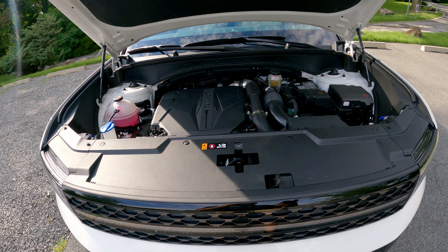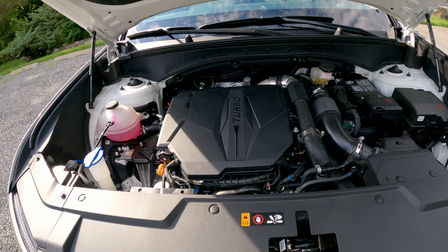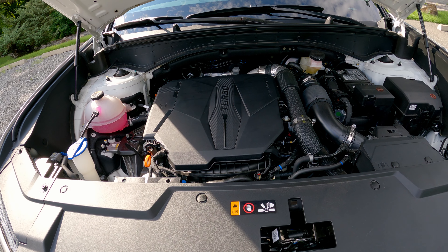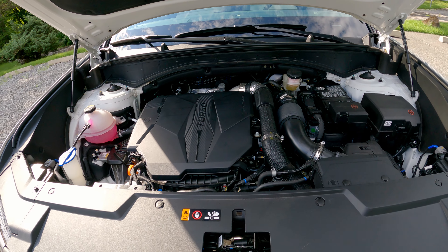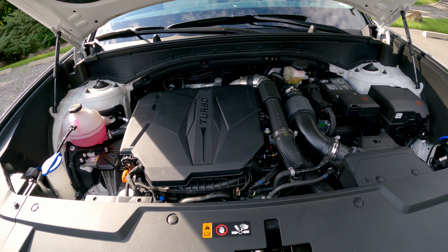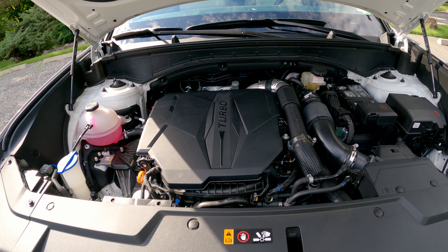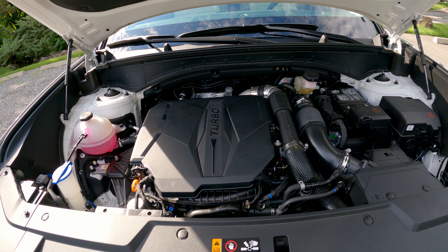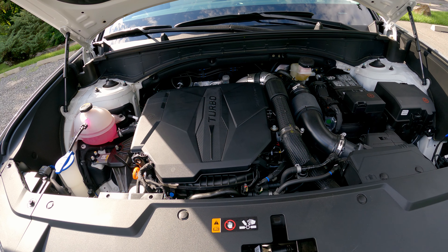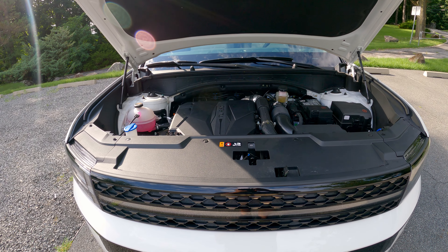The 2024 Hyundai Santa Fe offers multiple powertrains. This tester has a 2.5-liter four-cylinder turbocharged engine mated to an eight-speed automatic dual-clutch transmission with all-wheel drive. You can also get a hybrid model, which drops to a 1.6-liter turbocharged motor with a single electric motor and a six-speed automatic. This Calligraphy trim makes 277 horsepower and 311 pound-feet of torque. Fuel efficiency is a respectable 20 MPG city and 28 MPG highway.